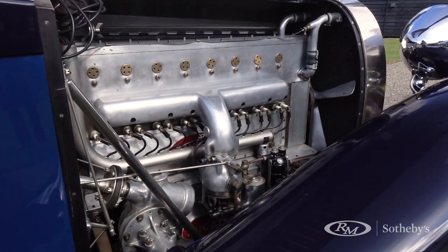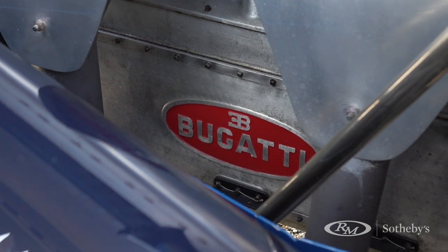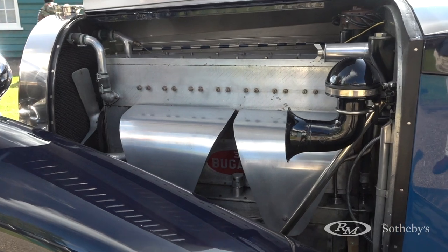The engine is a beautiful straight-eight twin-plugged ignition example boasting 32.5 horsepower and 5 litres of capacity, and is an absolute joy to behold.